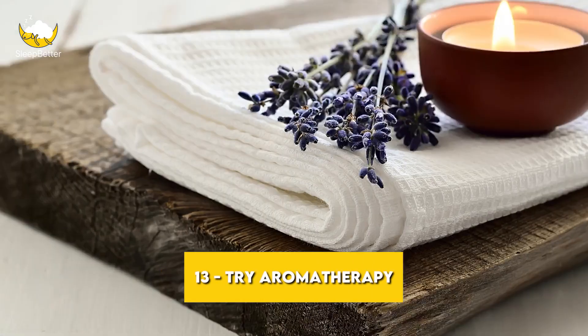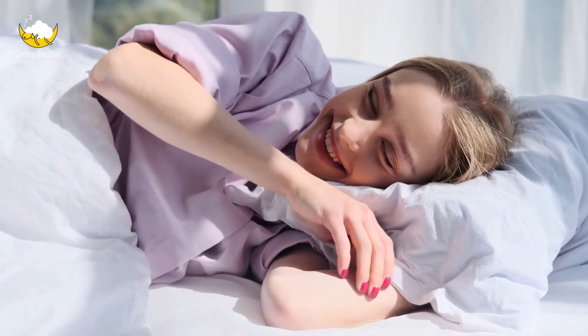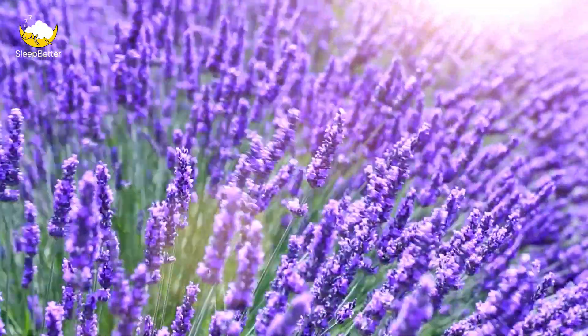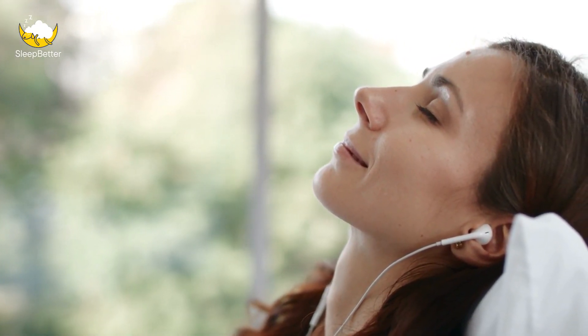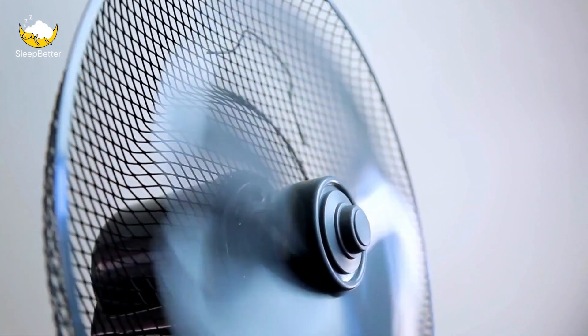Tip 13: Try aromatherapy. Aromatherapy can be a great way to promote relaxation and improve sleep quality. Lavender is a popular scent known for its calming properties — try using a lavender-scented pillow spray or diffuser before bedtime. Tip 14: Use white noise. White noise can help mask other sounds and create a soothing sleep environment. Consider using a white noise machine or app, or simply turn on a fan or air purifier.